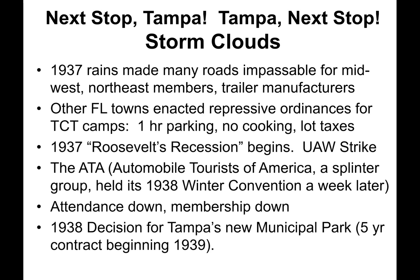In 1937, huge rains made many roads impassable for Midwest and Northeast members, plus trailer manufacturers traveling to Florida. Other Florida towns began enacting repressive ordinances for all TCT camps, including one-hour parking, no cooking, and lot taxes. Also in 1937, Roosevelt's recession began, coupled with the United Auto Workers strike. The ATA — Automobile Tourists of America — a splinter group from Tin Can Tourists, held its 1938 winter convention a week later, vying for attendance. So attendance was down, membership was down.